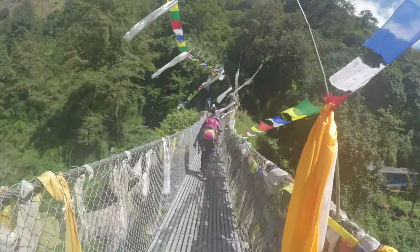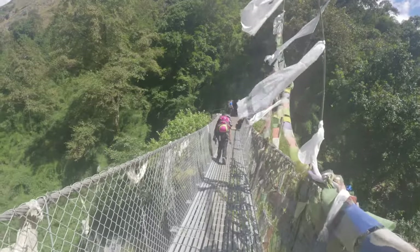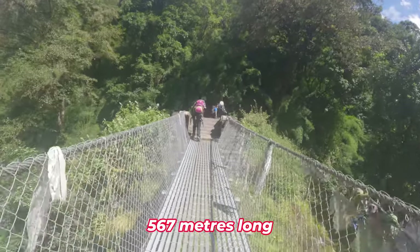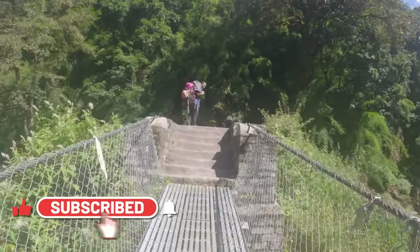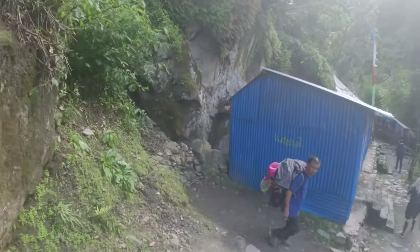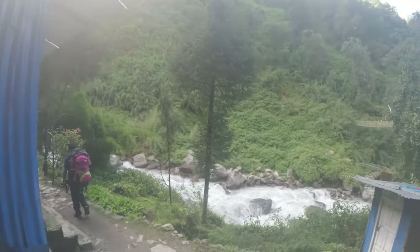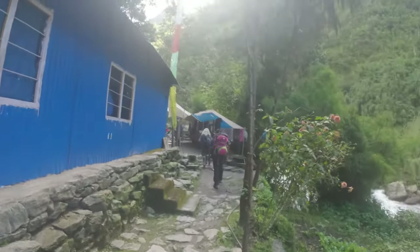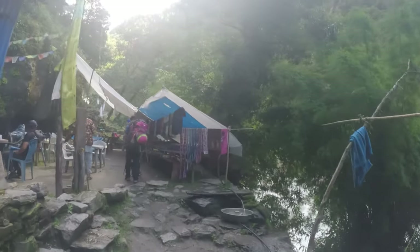The suspension bridge I'm planning on visiting next is the Dhunge Golden Bridge, which is the longest suspension bridge of this type — 574 meters long. Make sure you subscribe and hit the bell button to get notified when that gets posted, coming up in the next few weeks. We're coming up to another tea house now — they're all usually located right along the river, so you always have that melodic sound of the river gushing around you.